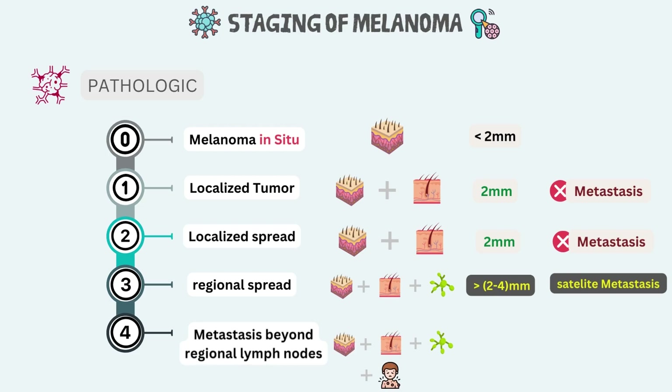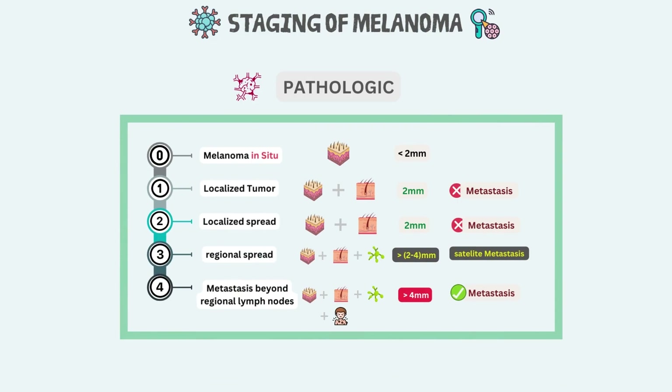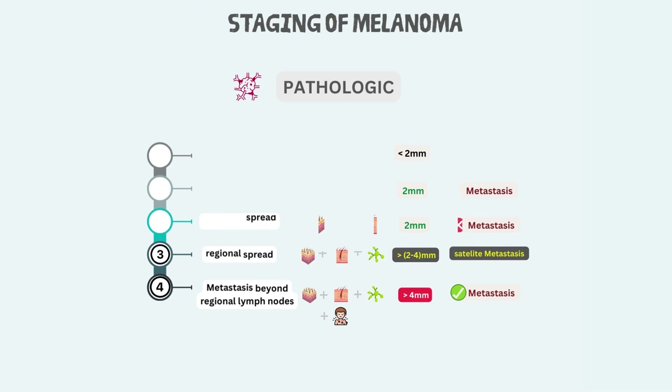Stage 4 melanoma represents metastasis beyond regional lymph nodes. The cancer has spread beyond the original tumor site and regional lymph nodes to more distant areas of the body. The tumor is thicker than 4 mm and is ulcerated. The most common sites of metastasis are distant skin and lymph nodes, then lungs, liver, brain, bone, and intestines. The level of serum lactate dehydrogenase may or may not be elevated. This pathologic or surgical staging of melanoma is very important in making a treatment plan for patients.